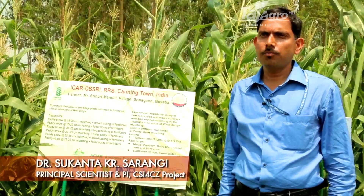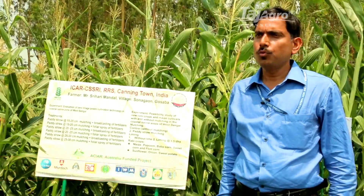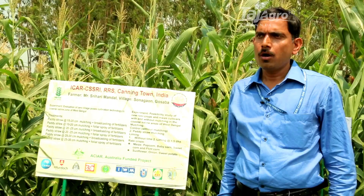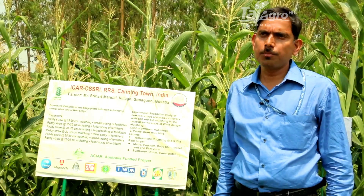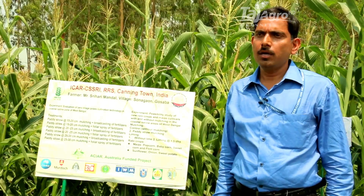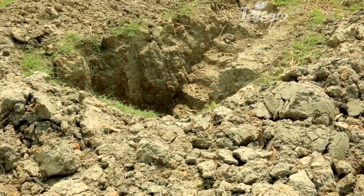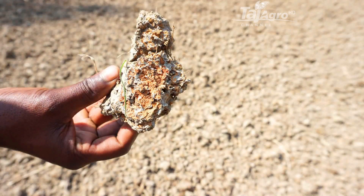Under the CSI4CZ project, activities have been implemented in Sonaga village of Gosaba Island. Several constraints for cropping system intensification were identified in this region. During the kharif season (wet season), the rice crop is severely affected by heavy rain, and in the subsequent rabi season, unavailability of good quality water and increased salinity in both soil and water result in very limited crop area.